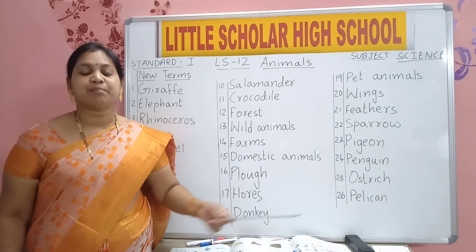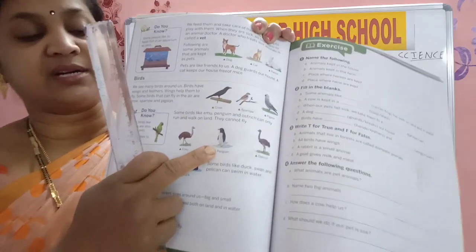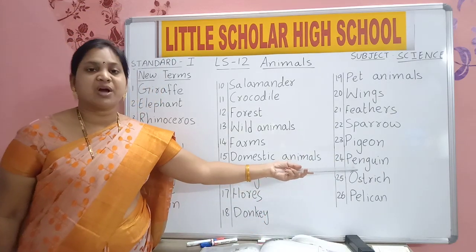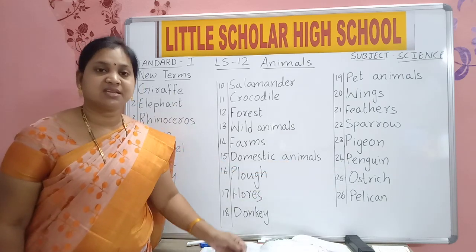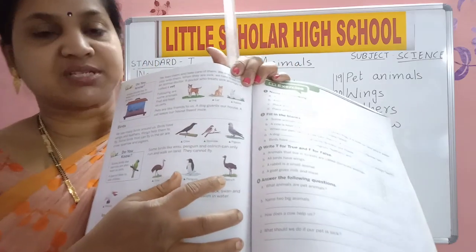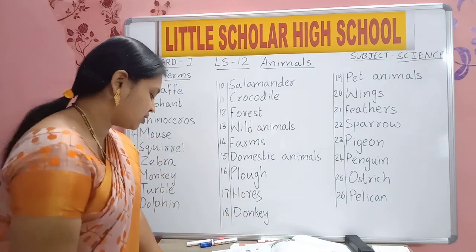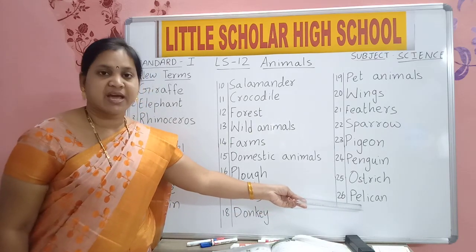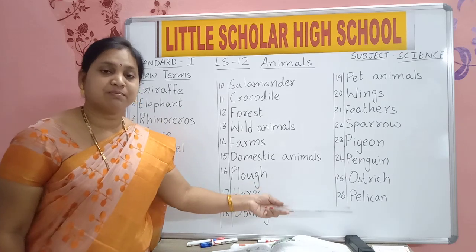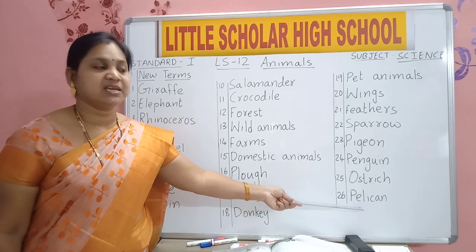P-E-N-G-U-I-N. Penguin. O-S-T-R-I-C-H. Ostrich — this is a big bird. P-E-L-I-C-A-N. Pelican is a bird that lives in water and swims in water, like a duck. Pelican also can swim in water.